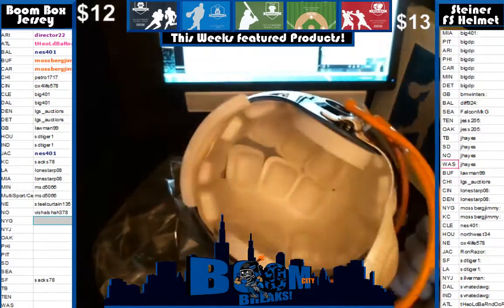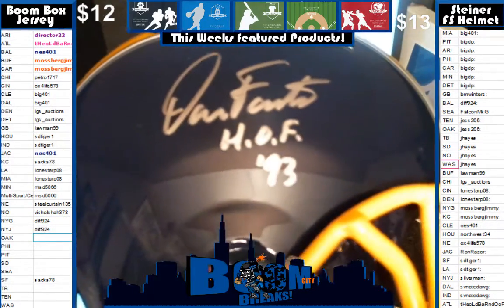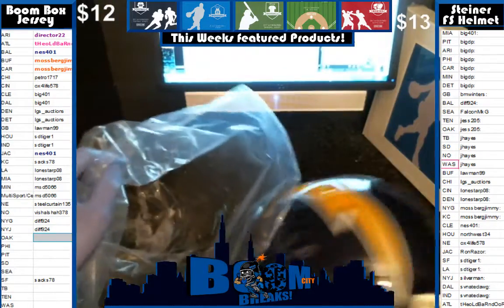It's a beauty of a Charger. It's a replica, not an actual authentic, but it's got a beautiful, beautiful sig on it. There you go.